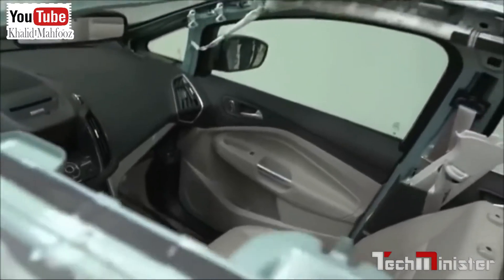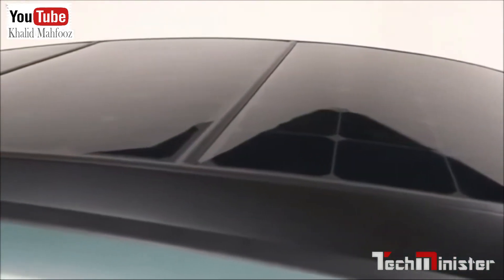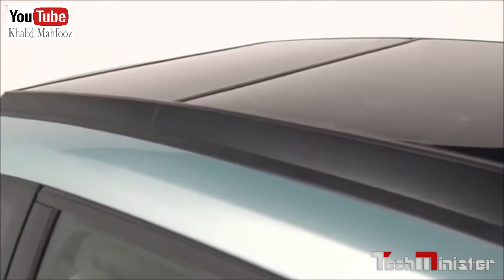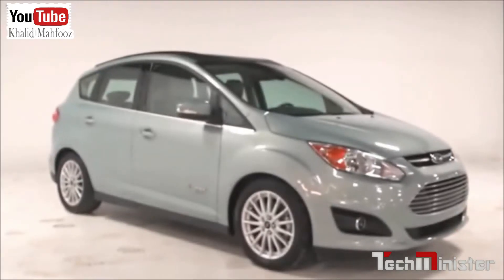In this particular case, we've taken about 1.5 square meters of solar PV and put it on top of our C-MAX Energi. It's called the C-MAX Solar Energi Concept. Now, alone, that solar will only generate about 300 watts of power, which is not enough to fully recharge the battery in one day.